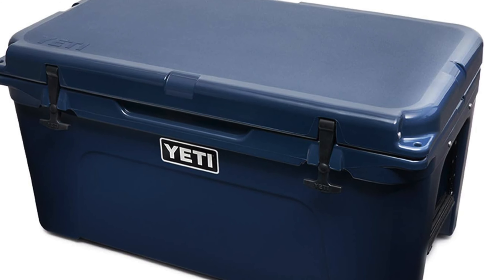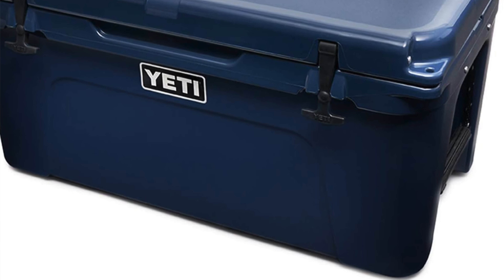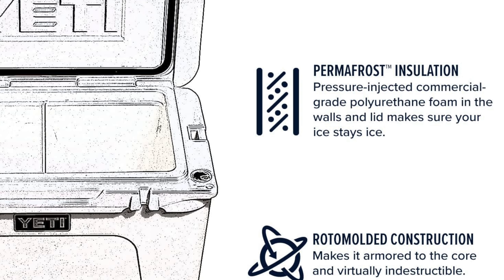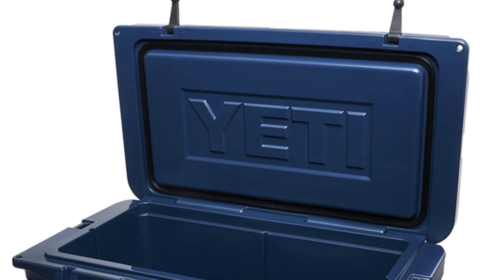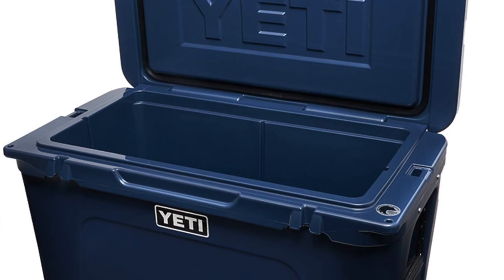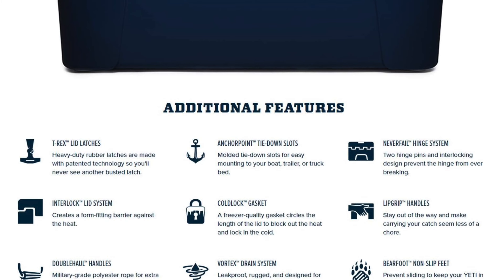Ice retention: this cooler keeps perishables cold for days on end — it's like having a mini Antarctica tucked away in your backyard. Leak proof: no more surprise puddles in the back of your car, this cooler's as tight as Fort Knox. Easy drainage system, because nobody enjoys doing a back-breaking dance trying to tip over a cooler full of melted ice. Durability: this thing is tougher than a $2 steak — you could probably use it as a step stool, a chair, or even a makeshift table during camping trips.